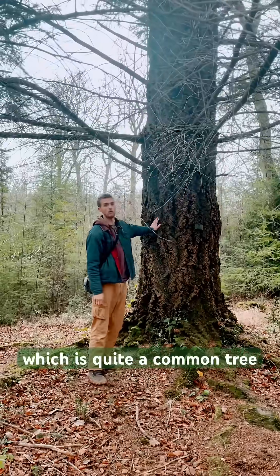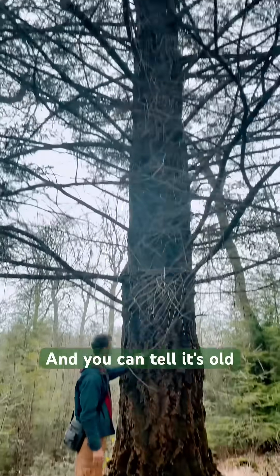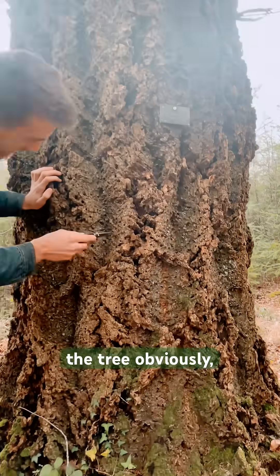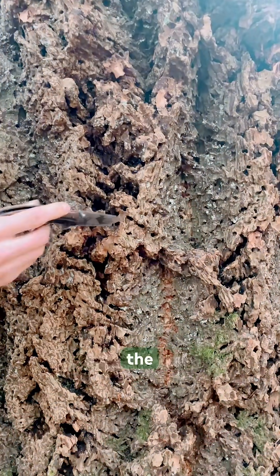This is a Douglas fir, which is quite a common tree in America, but this one is huge. You can tell it's old as well because of how textured the bark is. You can see all these little holes here and how multi-layered the bark is.